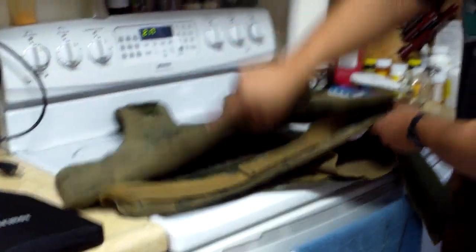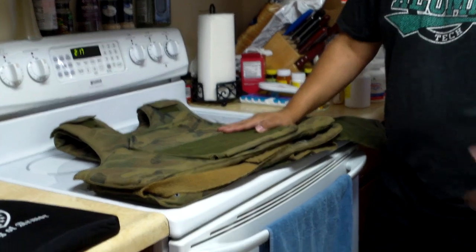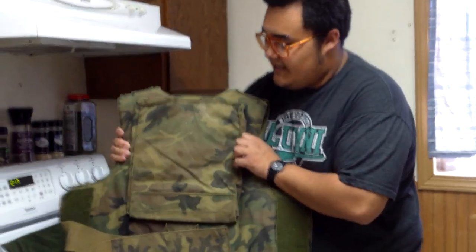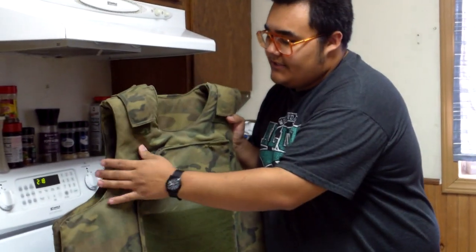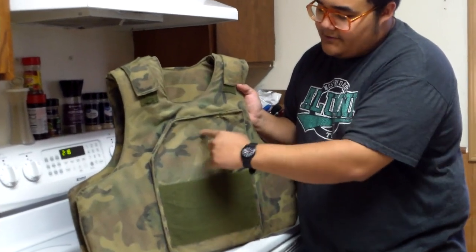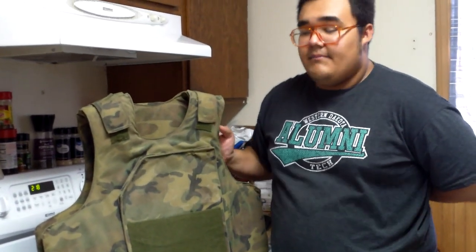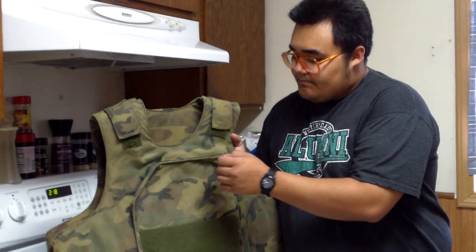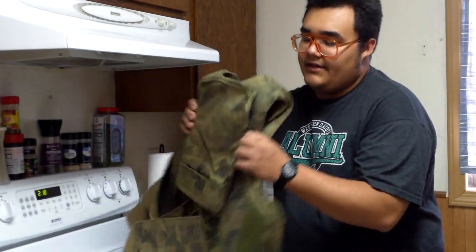So the first pattern ones just had the plate in the front. The second pattern ones — that's this one you're looking at right now — had the front plate and the back plate. And then the third pattern ones had the front and the back, but they also featured a little velcro pouch right here. It's also not uncommon to find these things modified by Rangers with special pouches.